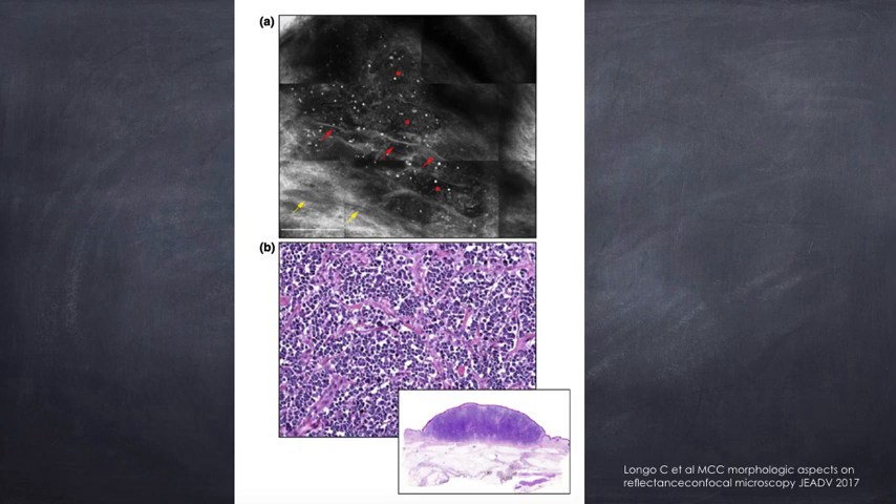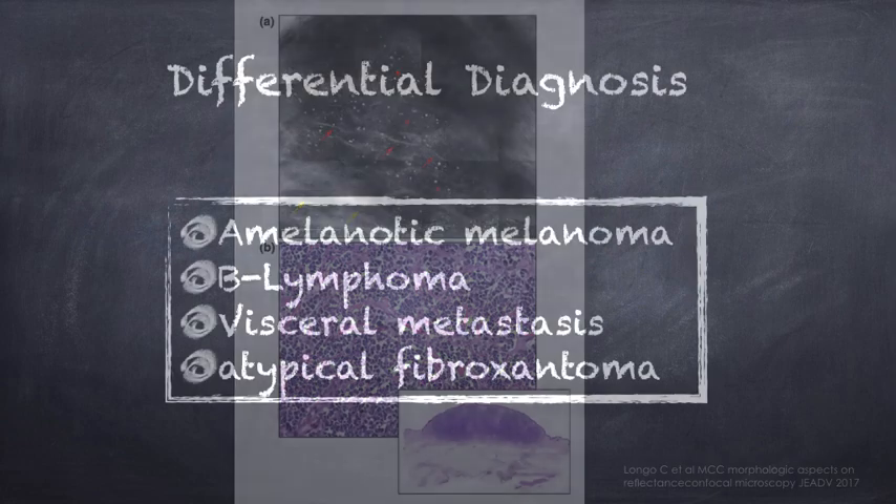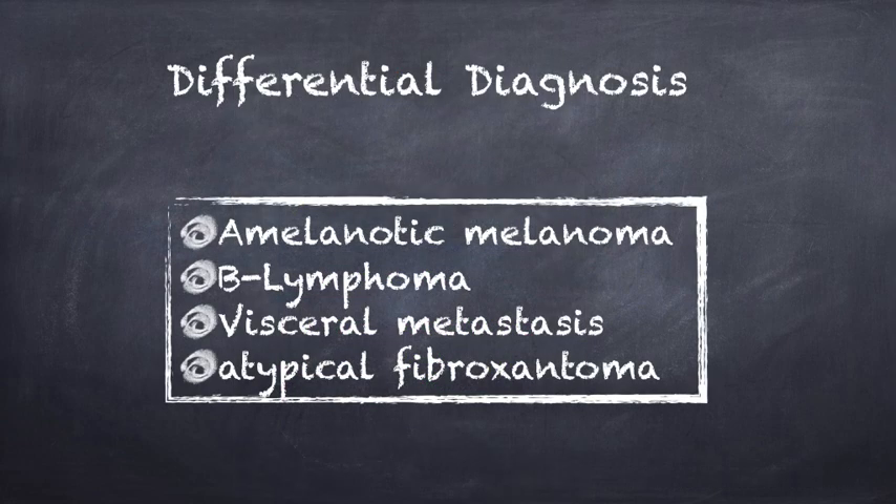Just to close the non-invasive diagnosis, there is also one report on Merkel cell carcinoma and confocal microscopy, in which you might see, in the flat area of the tumor, the presence of small cells forming sheets — characteristic of Merkel cells. The differential diagnosis includes, of course, many aggressive tumors: amelanotic melanoma first, but also B-cell lymphoma, visceral metastasis, and atypical fibroxanthoma, just to name a few.